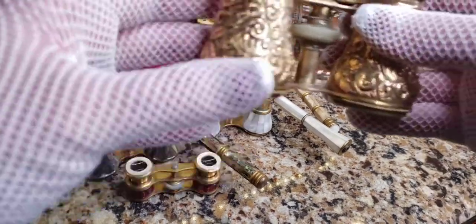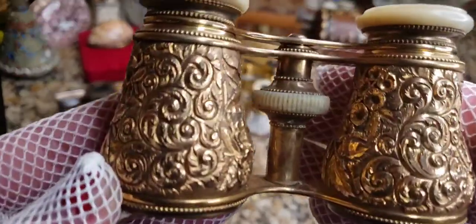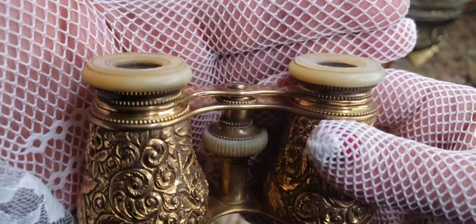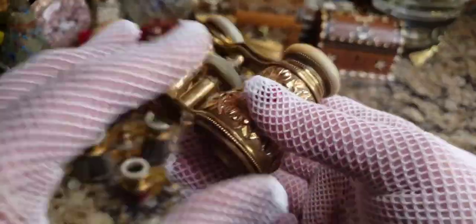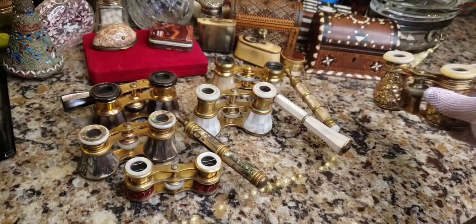Here's another pair — this is gilded and actually gold filled. These are gold filled mother of pearl opera glasses. They came in all different designs, all different shapes, all different sizes. Collecting them is a lot of fun.